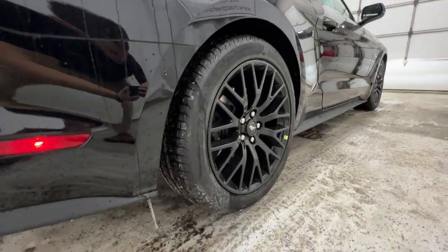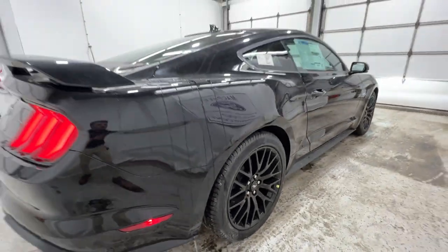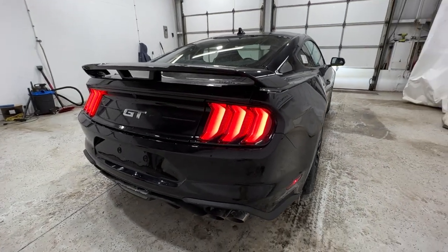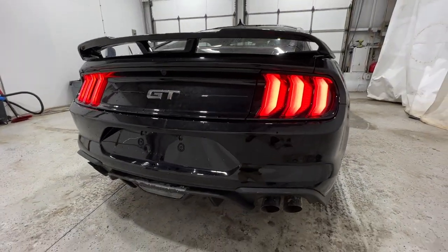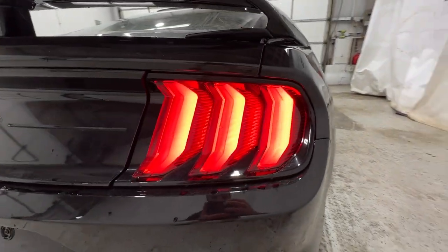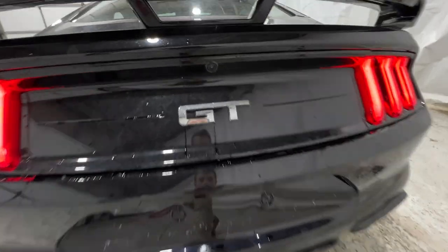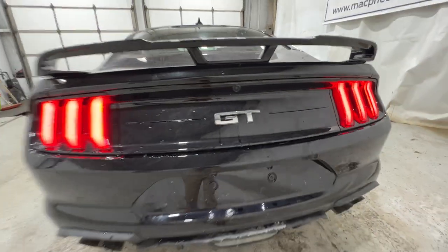Again, slightly wider tires in the rear — that is 275 versus the 255 in front, as the Mustang is rear-wheel drive, so we do have a little more traction with those wider rear tires. Nice LED taillights here, and it also does have the sequential turn. You also have that GT badge there on the back, with the reverse camera right above it.